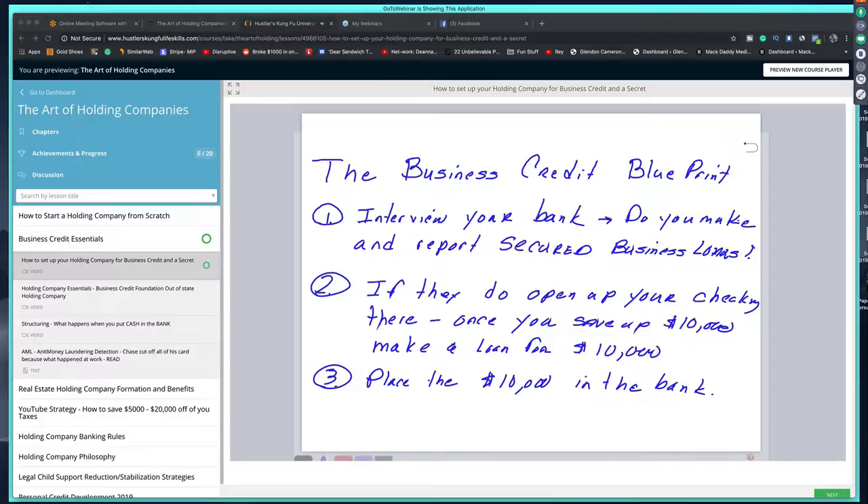If you've got a job, take a day off. Line up 10 banks, go in and say, 'Do you offer small business secured loans?' Banks typically don't want to mess with anything less than $50,000 to $60,000, so a small loan of $10,000 to $30,000 you can possibly get from a credit union. Ask them point blank: do you report to D&B, Equifax, Experian? Some banks make these loans but don't report — make sure they do. If they report, open up your checking account there.